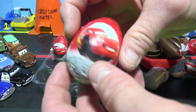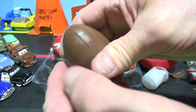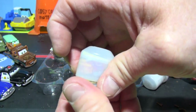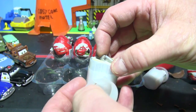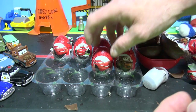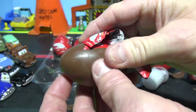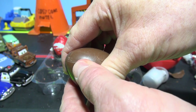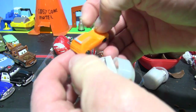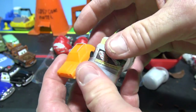Number six - another Lightning McQueen. Wow, we'll have three Silver Lightnings. Number seven - hope we get some different ones. Oh wow, it's Acer! They have lots of stickers for Acer. We'll put them on later.